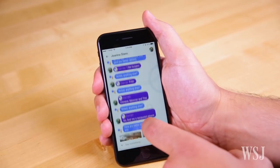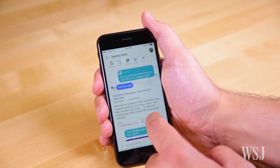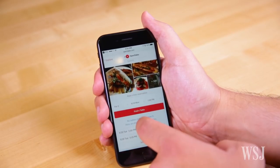And if you're talking about, say, eating dinner, the Assistant can recommend restaurants. But since the Assistant doesn't yet hook in third-party apps, it can't actually book the reservation. Instead, it sends you to OpenTable's website.